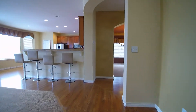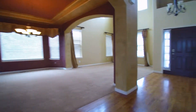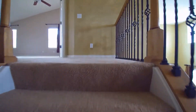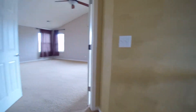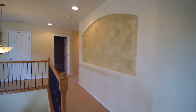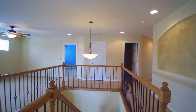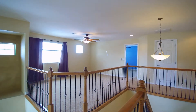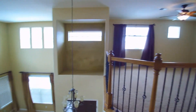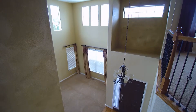We'll head upstairs first to show you the upstairs. There are a lot of nice features up here. Let's spin around this way to show off the loft area — it's nice and open, giving you great views down to the lower floor.